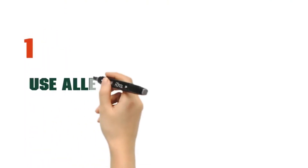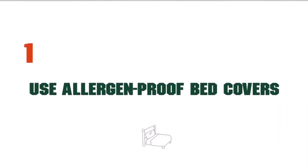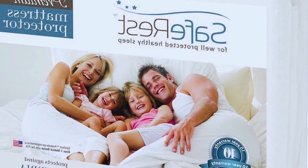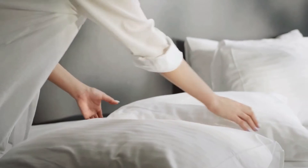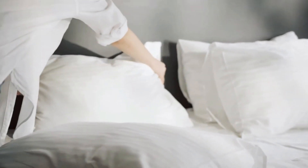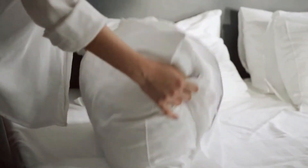Use allergen-proof bed covers. Keep your mattress and pillows in dust-proof or allergen-blocking covers. These are made of tightly woven fabric that prevents dust mites from colonizing or escaping from the mattress or pillows.